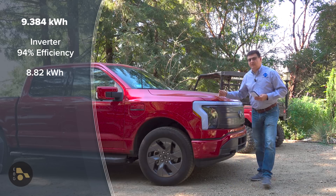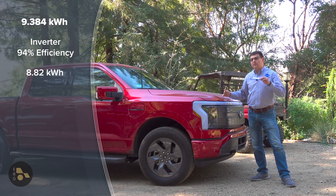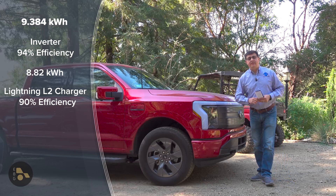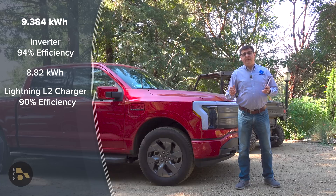Then, of course, there's the onboard level 2 charger and its efficiency rating. In this vehicle, it's around 90% efficient. But this is going to depend on the vehicle you plug in.